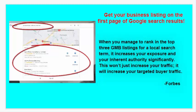We'd like to get your business listing on the first page of Google search results. When you manage to rank in the top three GMB listings for a local search term, it increases your exposure and your inherent authority significantly. This won't just increase your traffic — it will increase your targeted buyer traffic.